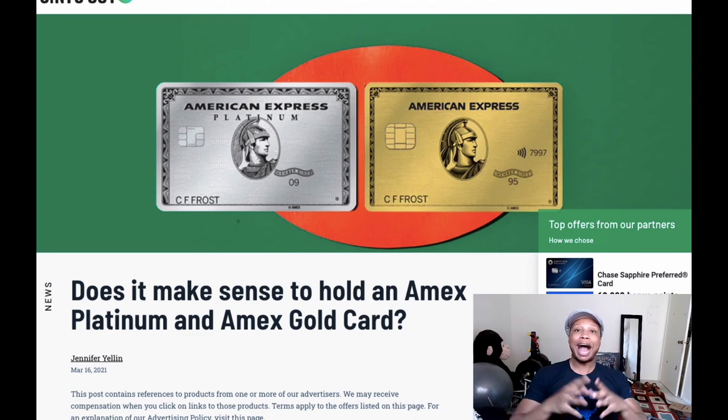But as soon as I told him the annual fees connected with both of these cards, he got scared off immediately and said he doesn't want to pay near $1,000 in annual fees for credit cards. What I was trying to say is that if you actually take advantage of all the credits, perks, and benefits of the cards, you can definitely exceed the annual fee and get great value. So in this video I'm going to talk about how awesome it can be to have both cards in your wallet.